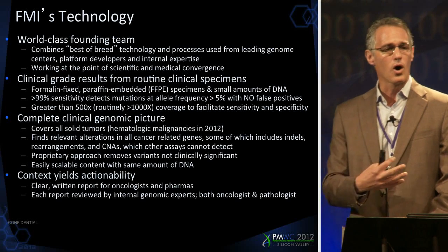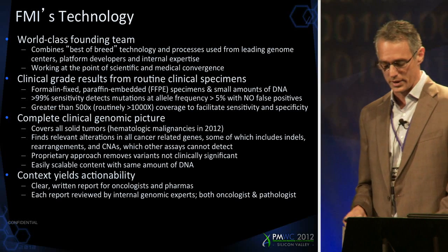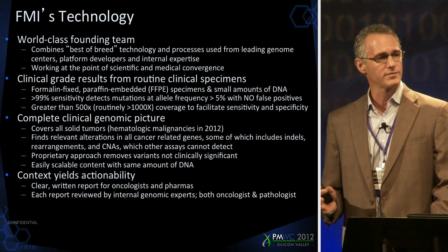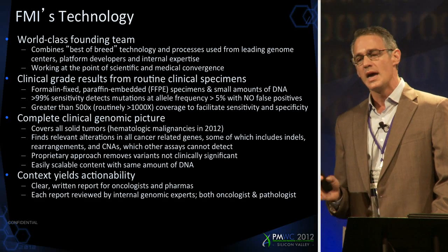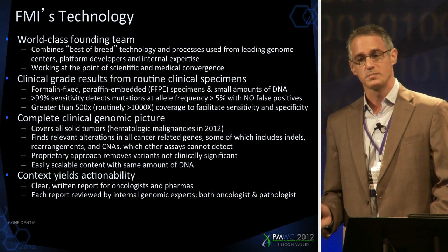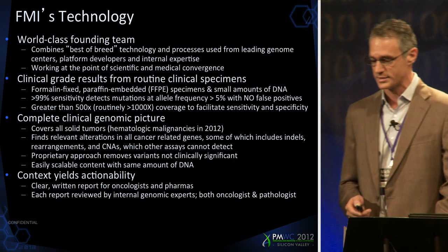The idea was to take all of the specimens, all of the biopsies — as poor as they may be — that come in the door, and we have a great chance of success in obtaining the appropriate information. The goal for a clinical diagnostic test is that sensitivity and specificity both have to approach 100%. That's not easy to do, and it's something that we do very well. One of the secrets to driving sensitivity and specificity with a hybrid capture-based approach is to drive your coverage as high as possible. Routinely we get over 500x coverage, and on many cases we run over 1,000x coverage.